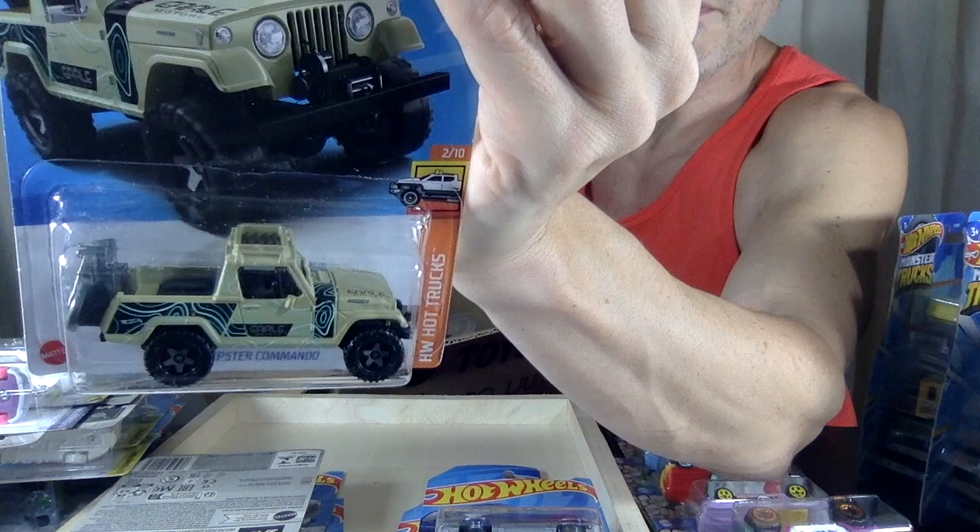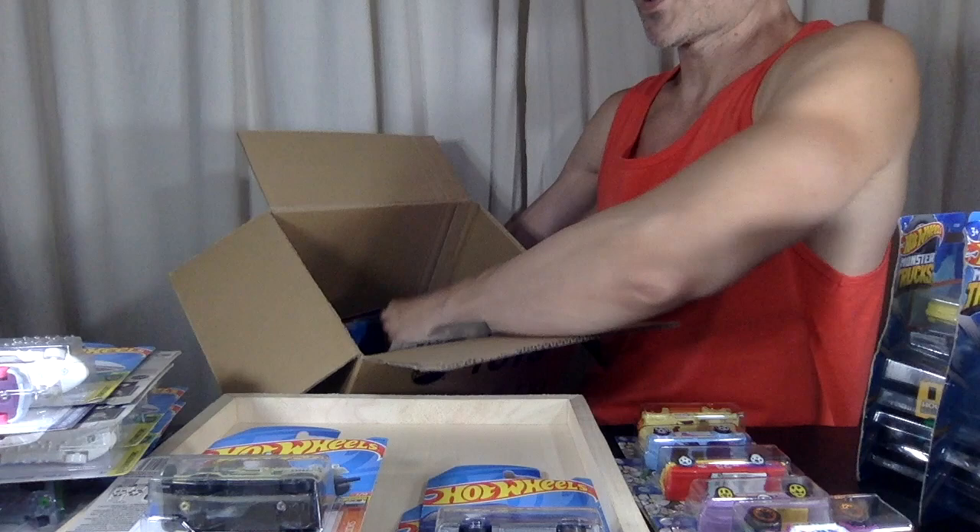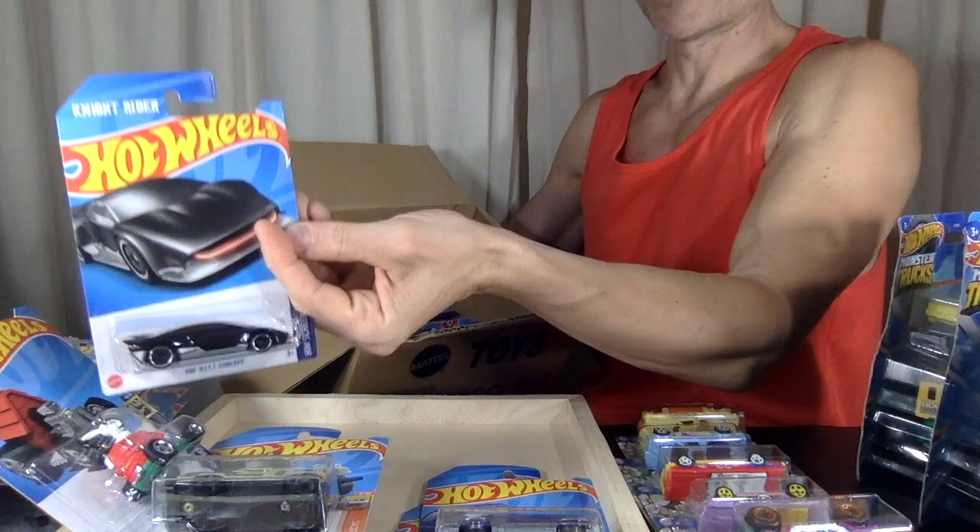Here's another jeepy jeep — it's a Jeepster, and that one's pretty sweet. I'm not sure if that's coming out in an alternative color. Snoopy was a Screen Time from this year. That was a Knight Rider car — a cool one from this year.